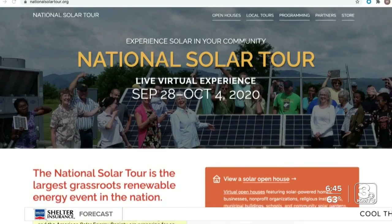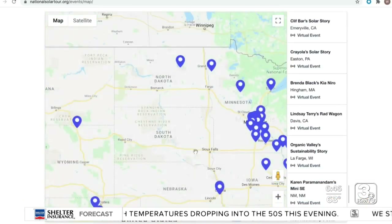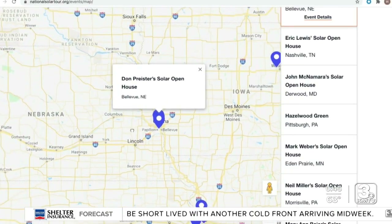The nation's largest renewable energy event is being held this week. The National Solar Tour allows people to see what switching to solar energy would be like. Now in its 25th year, the event went virtual — to virtually simulate, as best as we can, that one-on-one connection between homeowners and people who are interested in going solar.